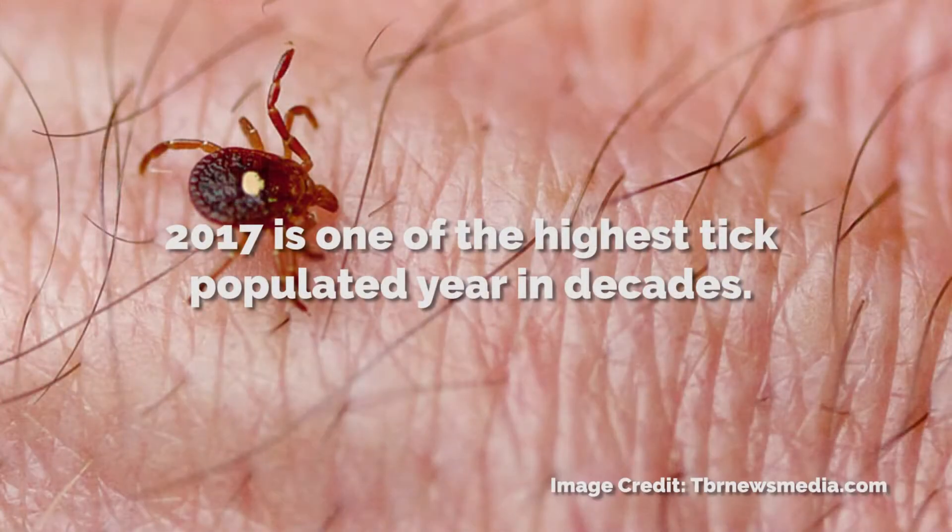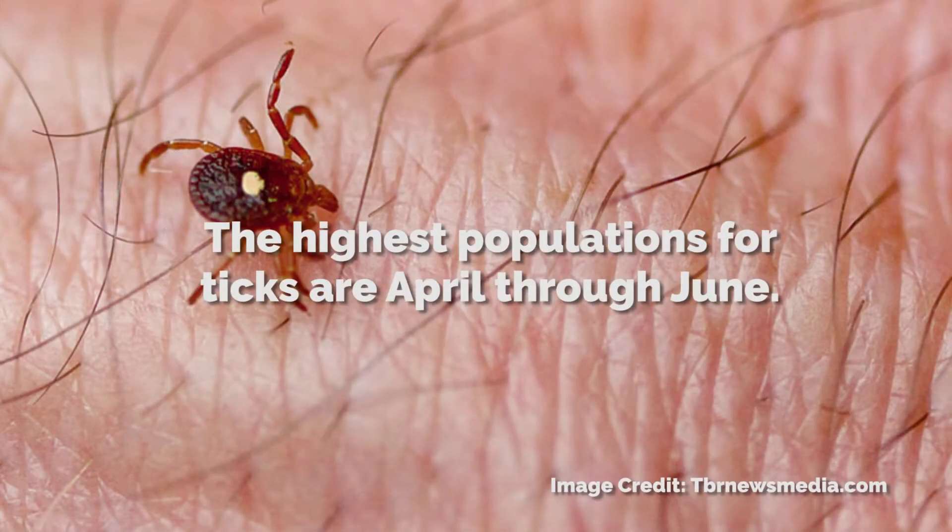How about a creepy crawly insect that you can't see and injects you by stealth with a germ that the immune system can't even deal with, can't reverse, can't neutralize.